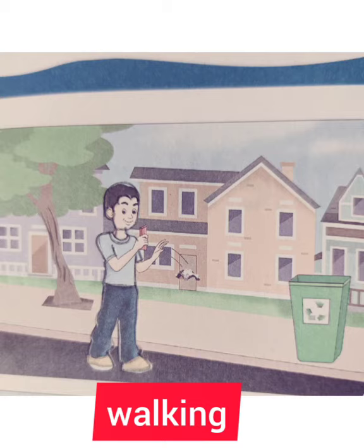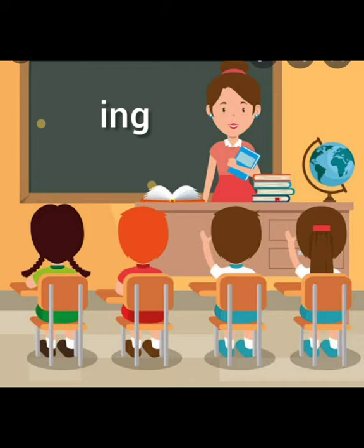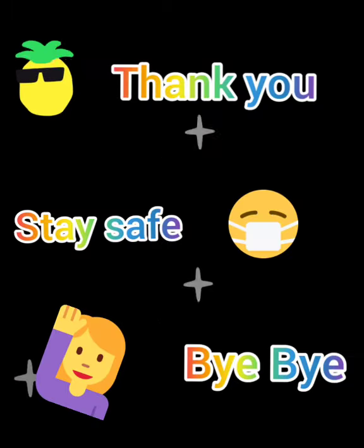I hope you all enjoyed learning these action words ending with the -ing sound. Thank you, children. Bye-bye.